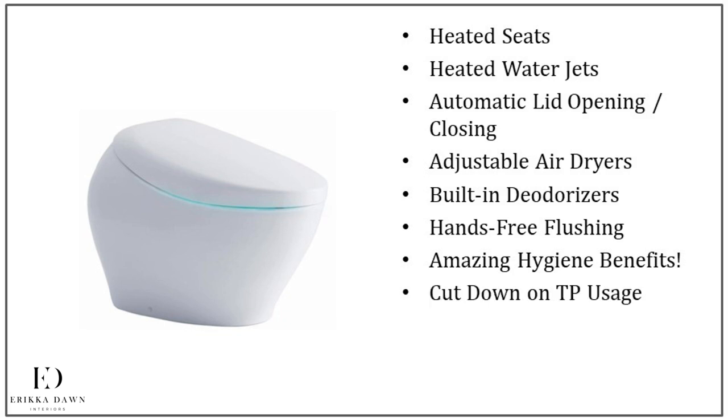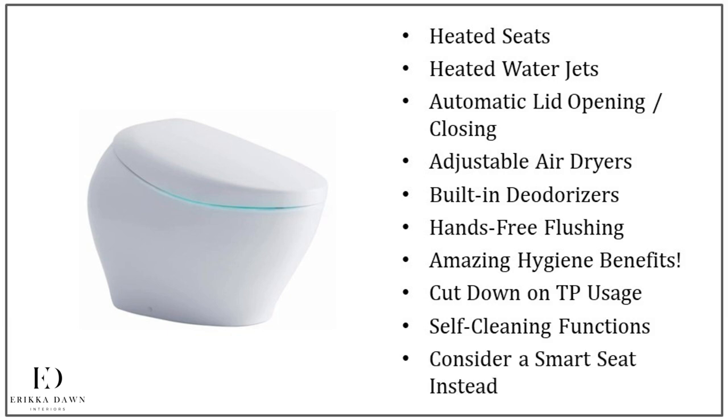Additionally, with water jets, this will help to cut down on toilet paper usage and can minimize irritation to the skin when you have a gastrointestinal illness or a condition that often requires excess toilet paper usage. There are also models with self-cleaning features. Of course, you can buy an entirely new toilet, but because many of the smarts are in the seat, you can also just purchase a smart seat attachment to upgrade your existing toilet. I'll get more into smart toilets later in this course, but suffice it to say, this upgrade definitely deserves a top spot on my list.